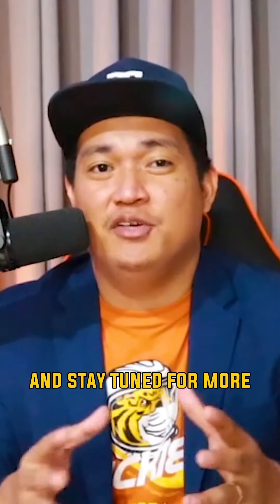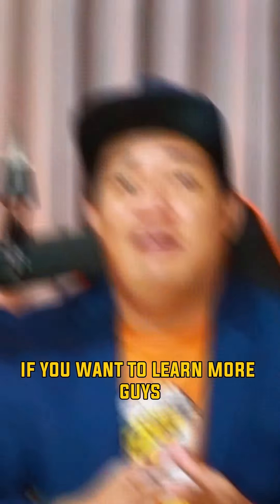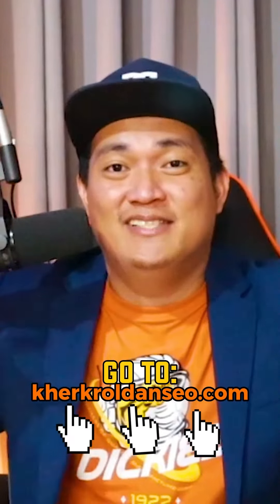That's all we have for today. Stay tuned for more Google Business Profile tips. Thank you for watching. If you want to learn more, go to kirkroll.seo — see you there.